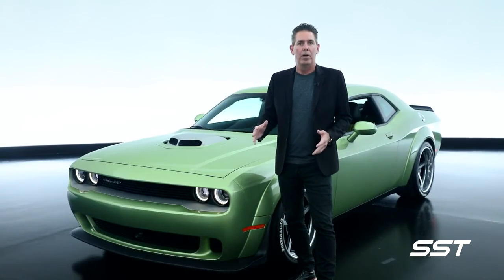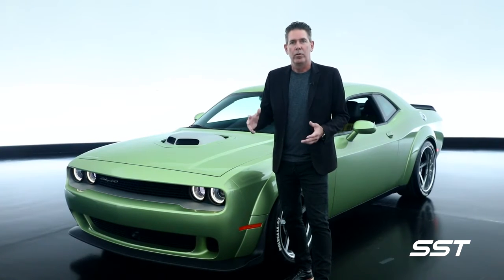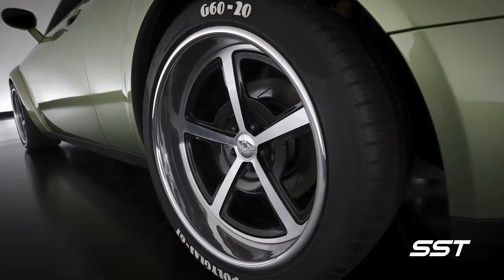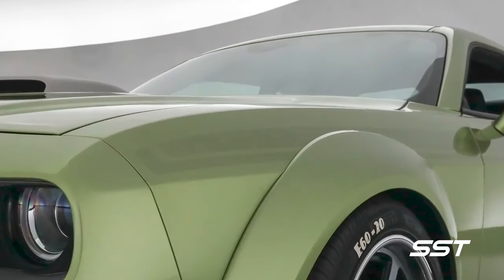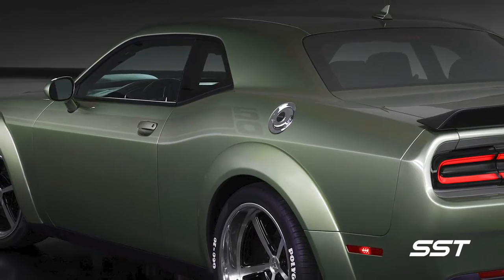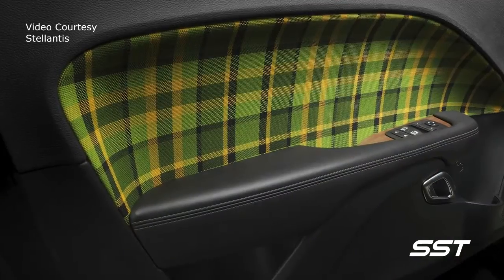This vehicle has the Mopar lowering kit on it with a coilover suspension. We have 20-inch Forgeline wheels on it, and down the body side we have a very subtle graphic with a 50 underneath the clear coat on the rear quarter. The interior has even more fun on the heritage side.